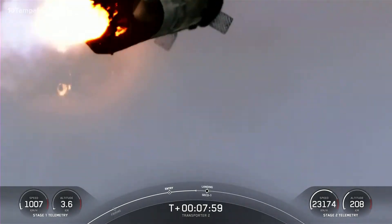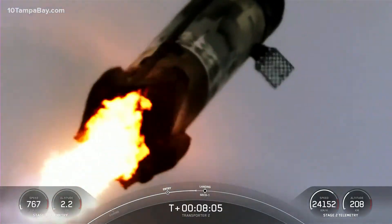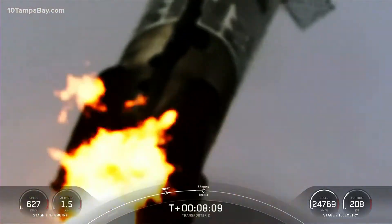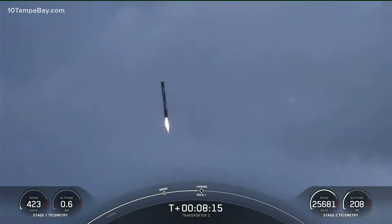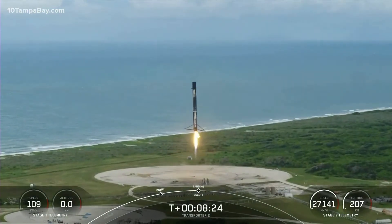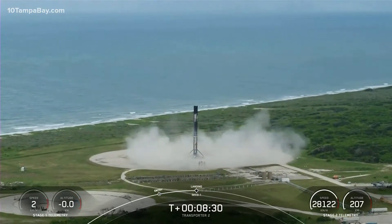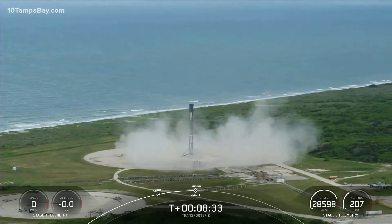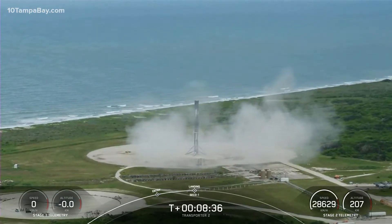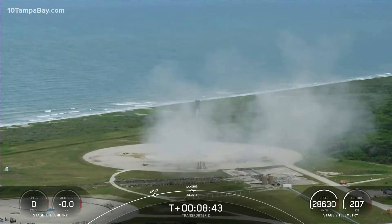This is a great shot of the first stage coming down with its landing burn. That was as smooth as I've seen it — we had phenomenal shots all the way through the landing burn. You heard the sonic booms. This booster has landed for the eighth time. That is the 89th recovery of an orbital-class rocket.